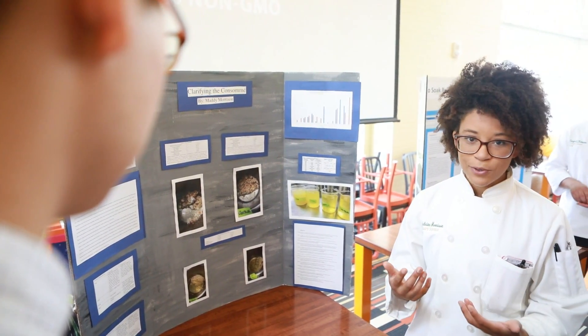The point of the culinary science major is to take individuals who have a fundamental understanding of food, cooking, baking, and pastries, and get them into the mindset of a scientist.